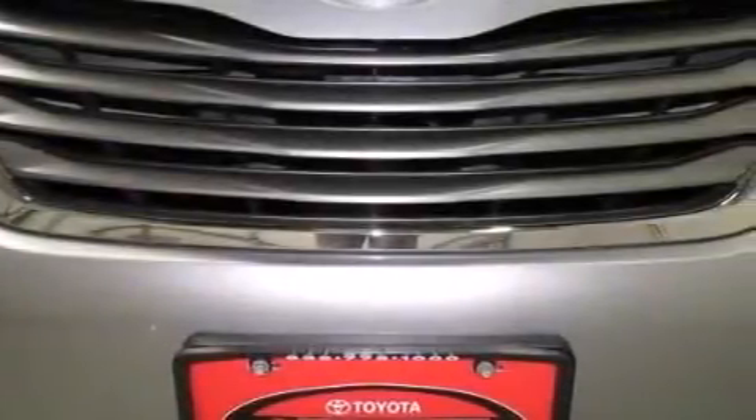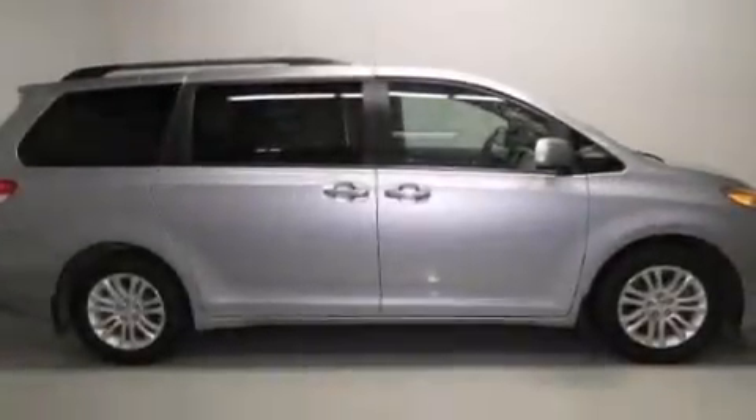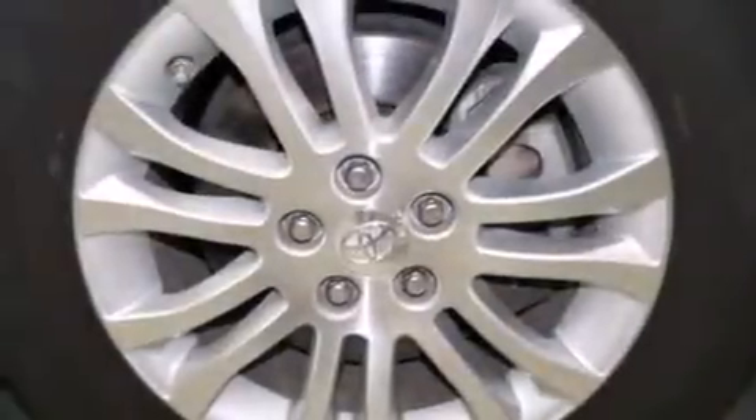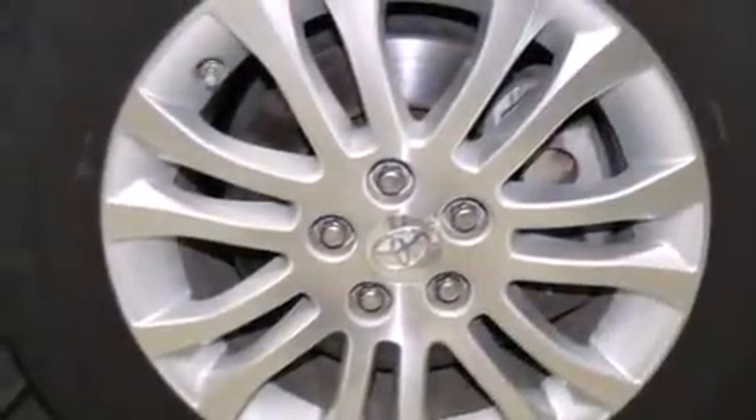Aluminum wheels, roof rails, and a tire pressure monitoring system. The following features are also included: a power driver's seat, air vents for rear-seated passengers, cruise control, and leather seats.